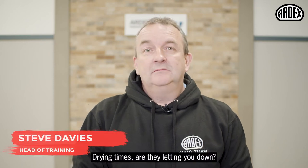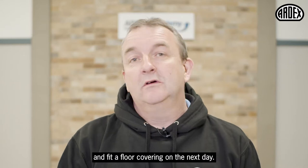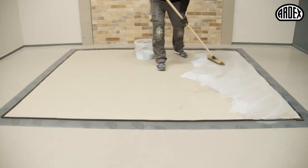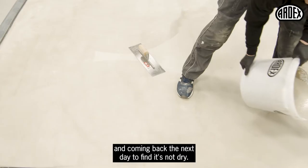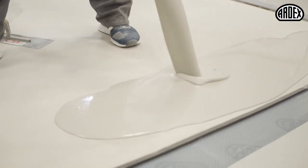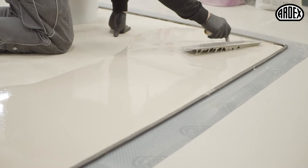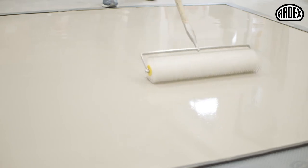Drying times, are they letting you down? There is nothing more frustrating than latexing a floor and coming back the next day to find it's not dry. Arditec CL can be walked on after two hours and fit a floor covering on the next day.